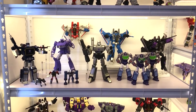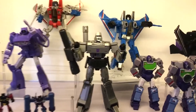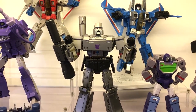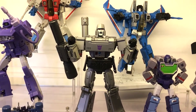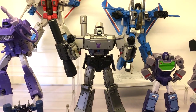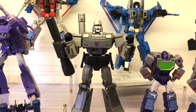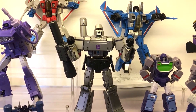Of course we begin with the leader of the Decepticons, the mighty Megatron. This right here is the THF (Toy House Factory) version of the Masterpiece Megatron — I think it's a copy of the MP-36.